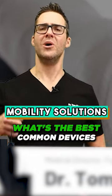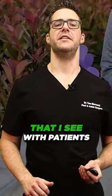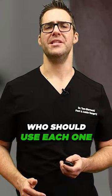Did you just break your foot or your ankle? What are the best common devices that I see with patients, and who should use each one?